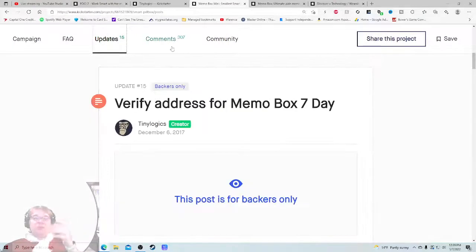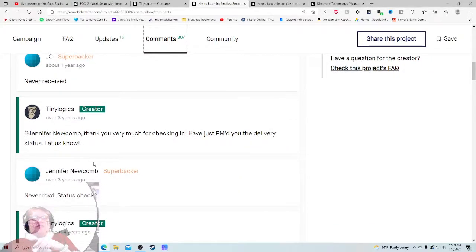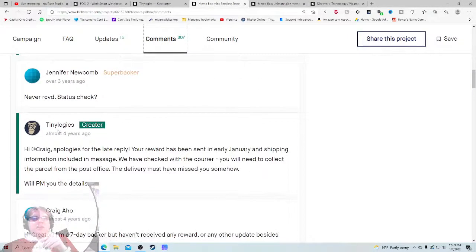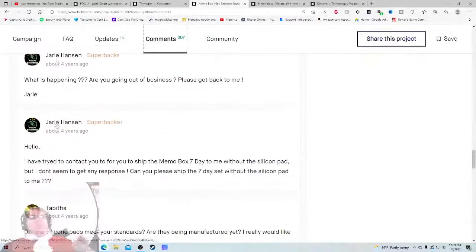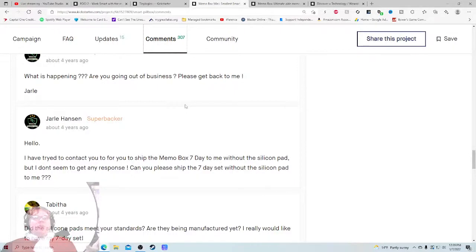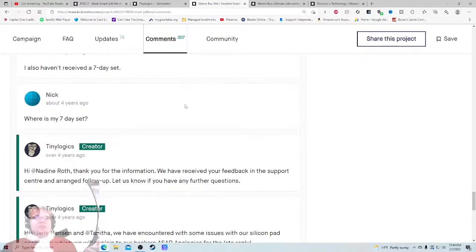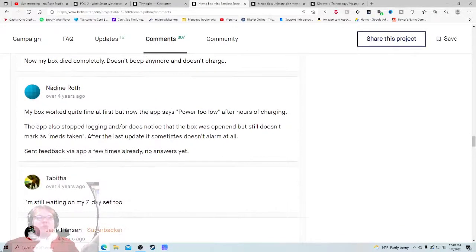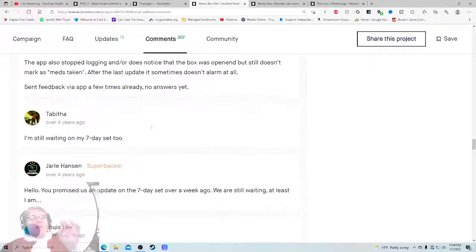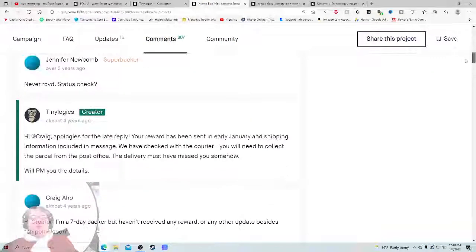Let's go check out the Memo Box to make sure that's rocking and rolling. But on the Foci - that 'never received, one year ago, they did not comment' always looks bad. 'Hi Craig, apologies for the late reply - your reward has been sent in early January' - so they do have some good customer service here. But then: 'Hey, where's my seven-day set?' - 'I also haven't received a seven-day set.' And then going further down: 'My box died completely, doesn't beep anymore, doesn't charge.' 'App says player power too low.' 'You promised an update on the seven-day set.' So that is definitely something to be a little bit concerned about.